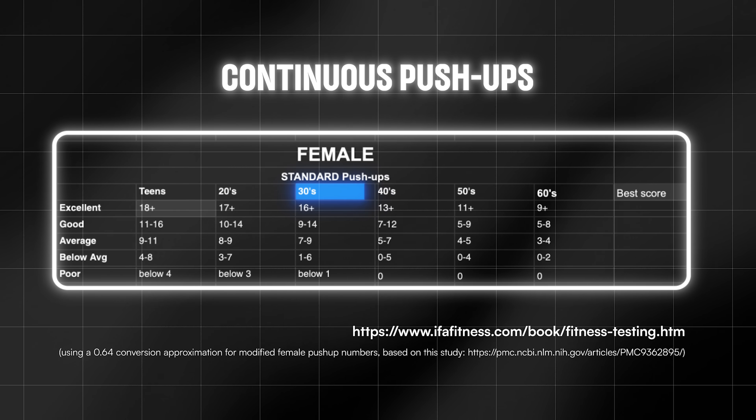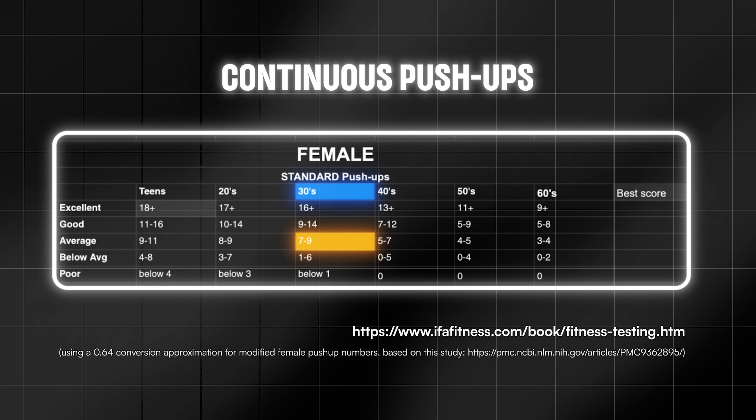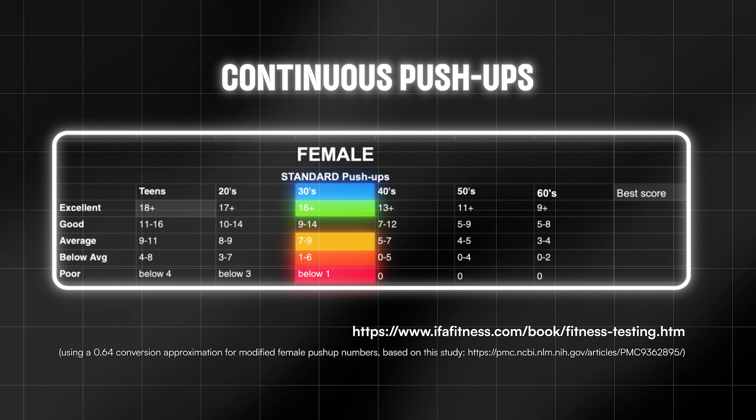What we're trying to do here is build intuition around the difference between a chronological age and a biological age. A chronological age is the duration you've lived on this earth. Your biological age is a representation of your function. For example, Lauren is a 30-year-old female, and for continuous push-ups, the average would be eight. If Lauren does less than eight push-ups, she's older biologically than her chronological age. If she does more, she's biologically younger.